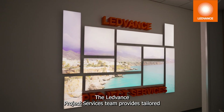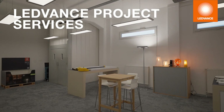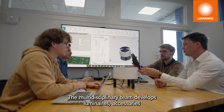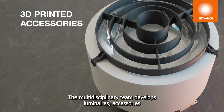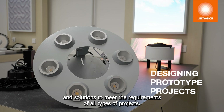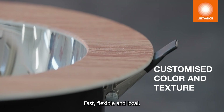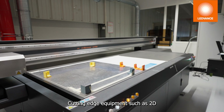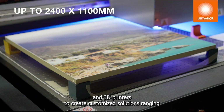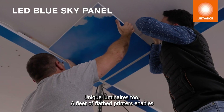The Leadvance Project Services team provides tailored lighting solutions for customers. Supported by technology in their daily work, the multi-disciplinary team develops luminaires, accessories, and solutions to meet the requirements of all types of projects. The possibilities are limitless — fast, flexible, and local. Cutting-edge equipment such as 2D and 3D printers creates customized solutions ranging from merchandising materials to accessories, spare parts, and a fleet of unique luminaires.